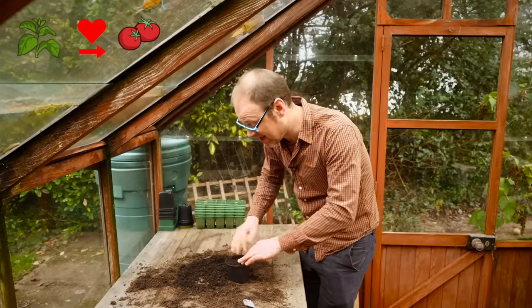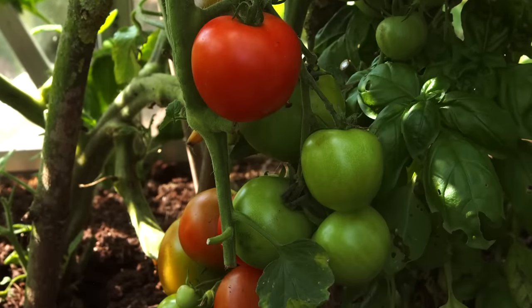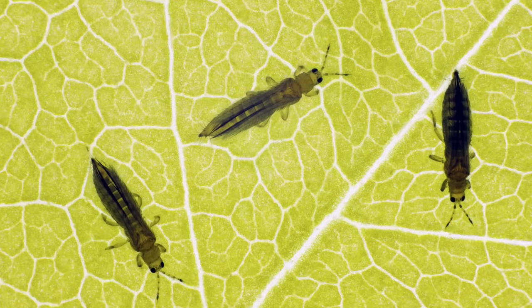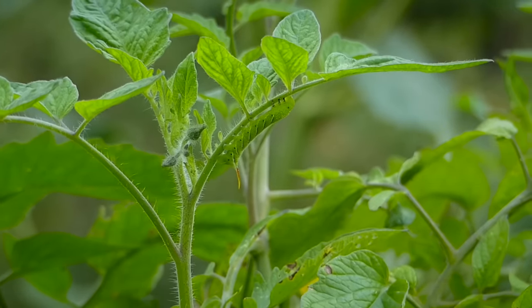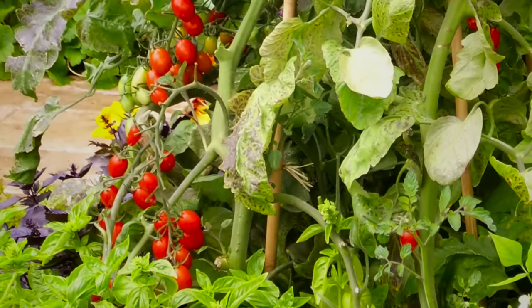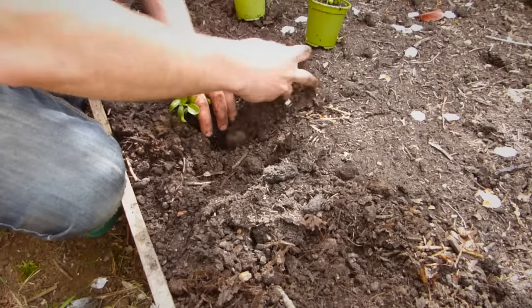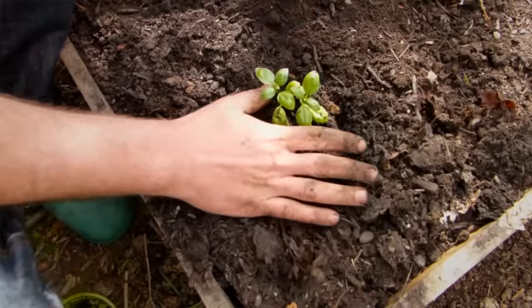Tomatoes and basil, which I'm sowing here, are best friends in the kitchen, but they're also pretty good friends in the garden too. Basil repels many pests such as thrips, and if you happen to be in the US, basil also confuses the moths that lay tomato hornworms. Folk at Iowa State University found that when basil was grown alongside tomatoes the tomatoes got a lot less insect damage. Researchers also found that interplanting tomatoes with basil resulted in less egg laying by the army worm. So basil makes my list — and it's downright delicious too, of course.